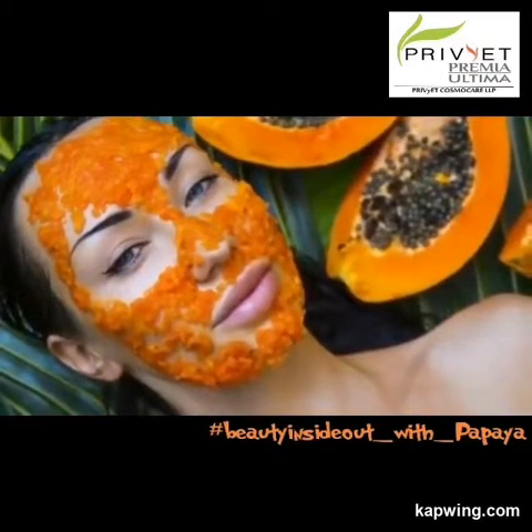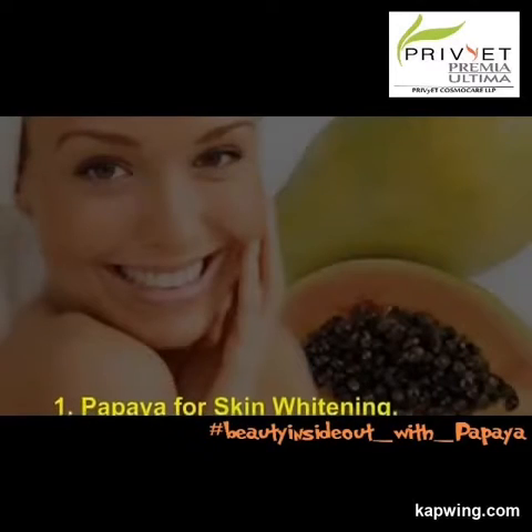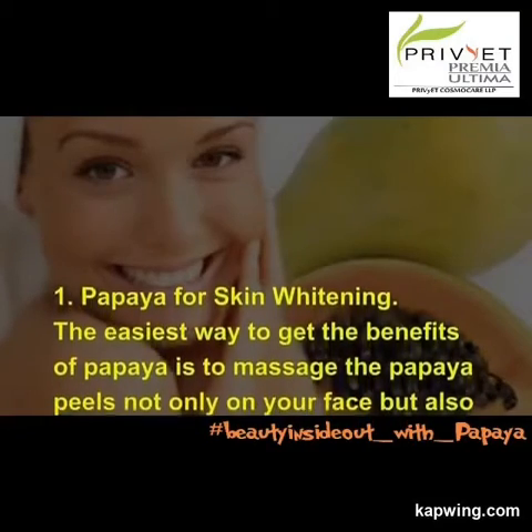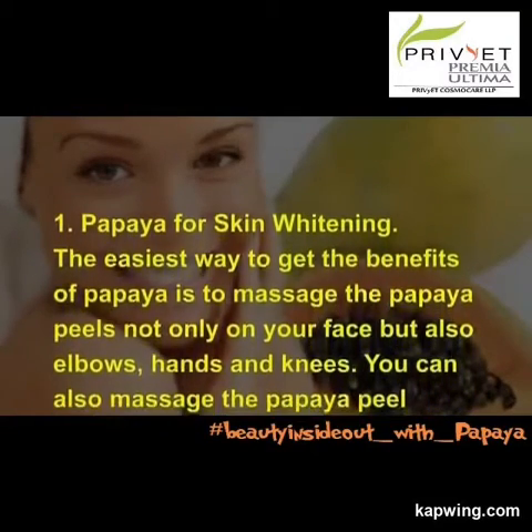Below are the three benefits of papaya for skin along with its recipes. 1. Papaya for skin whitening. The easiest way to get the benefits of papaya is to massage the papaya peels not only on your face but also elbows, hands and...